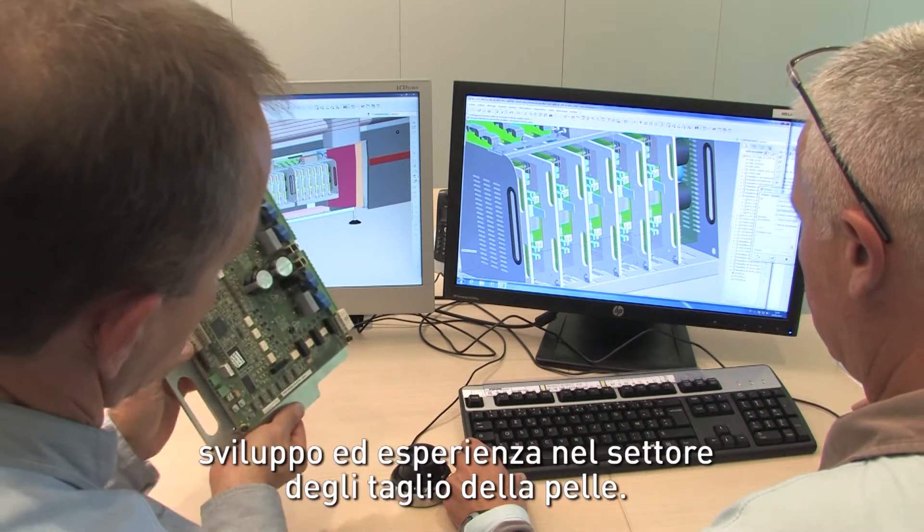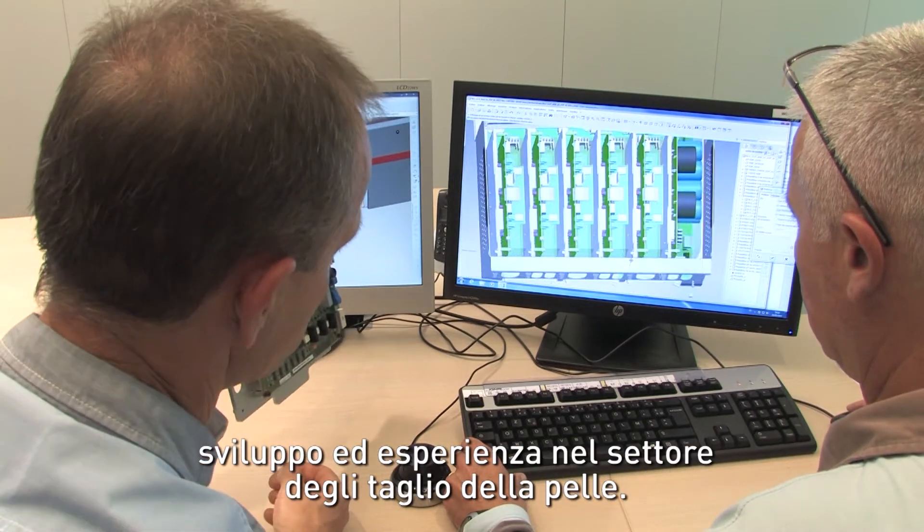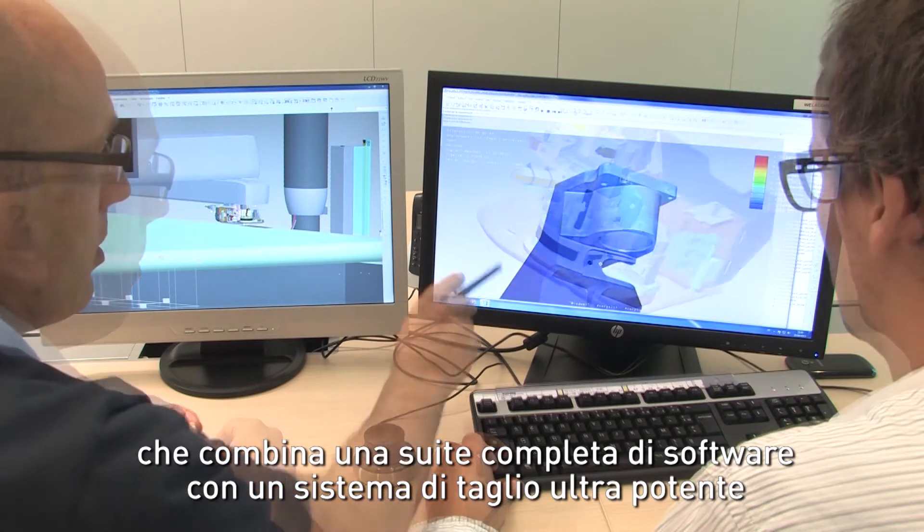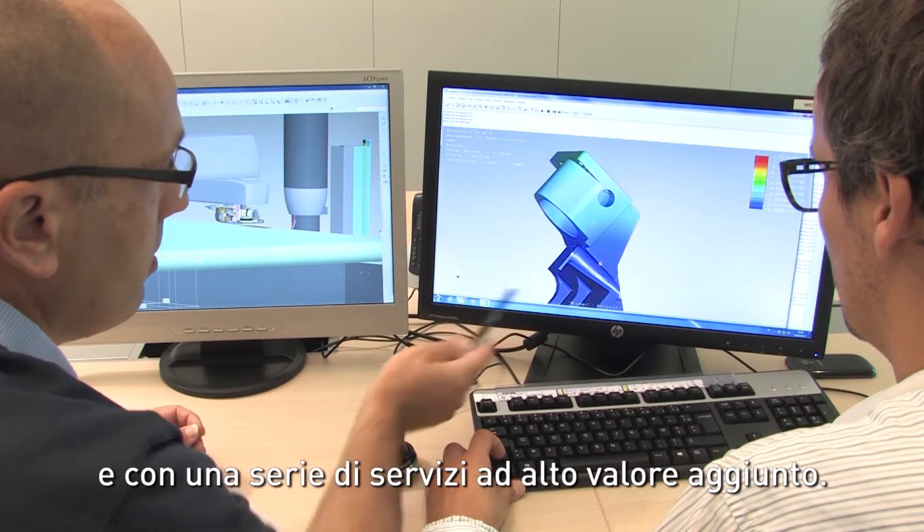The result of many years of research, development and expertise in leather cutting, Vesalis is a concentration of technology, combining a complete software suite with an ultra-powerful system and high-value-added services.